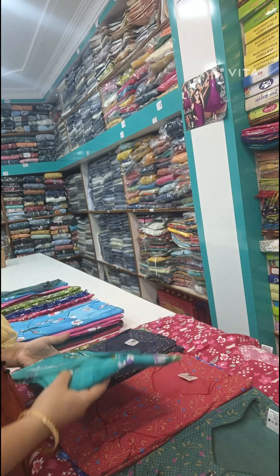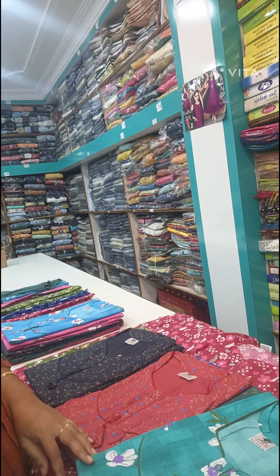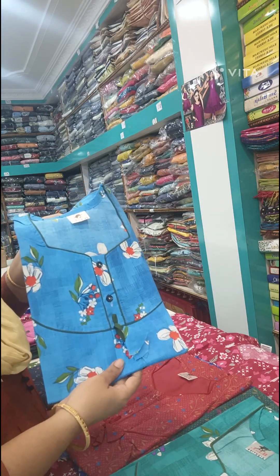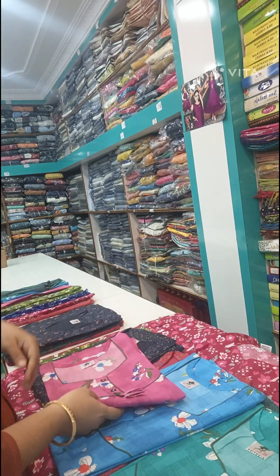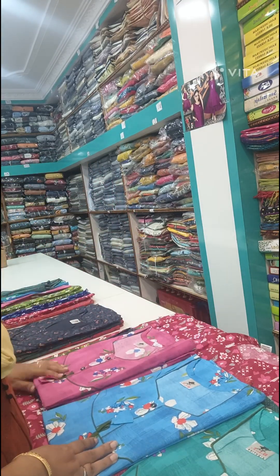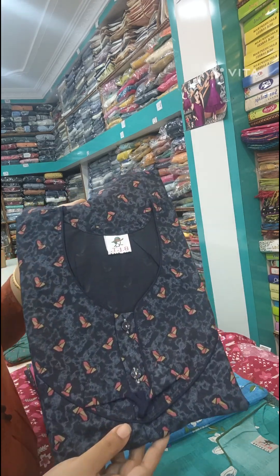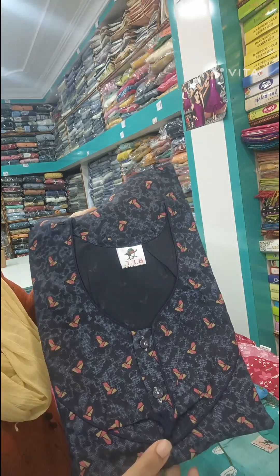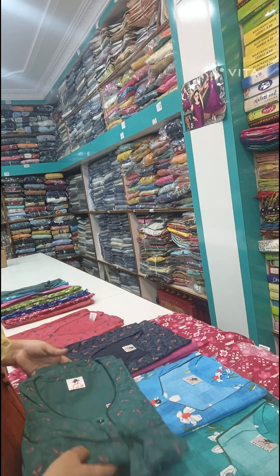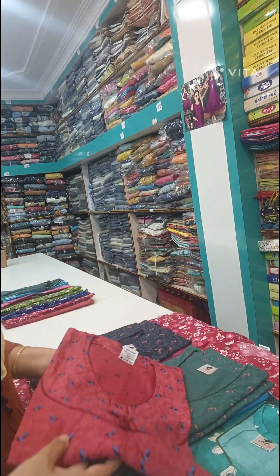The next design is a good design. We have green color and blue color, then pink color. This one is two pieces. This color is green and this color is dark gray. We also have green color and red color available.